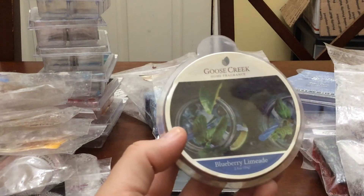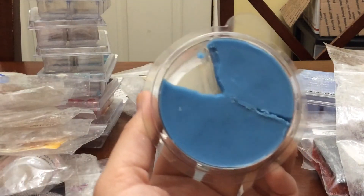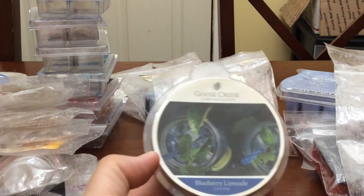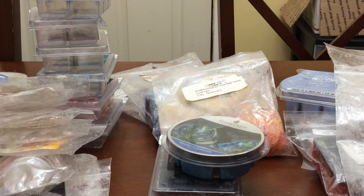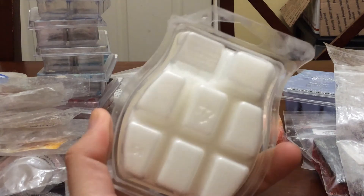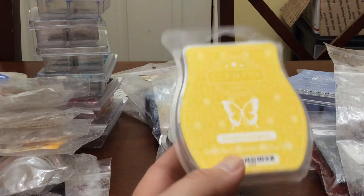I melted a cube of Blueberry Limeade from Goose Creek. I have several of these still so I am trying to push through them. I enjoy Goose Creek's wax melts and their candles, and this is one I would repurchase — my husband really, really liked that. I also melted a cube of Coconut Lemongrass from Scentsy, trying to use up the rest of my Scentsy bars. I think I only have two or three left. I put it in the bathroom, it lasted a full 24 hours — I really enjoyed it.